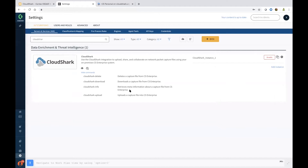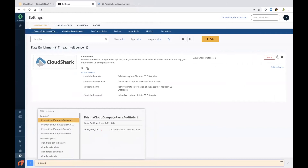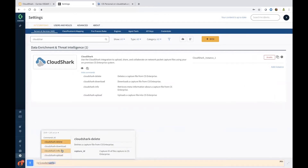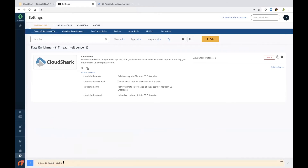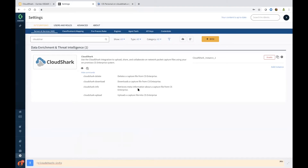These commands can be used either in playbooks or in the built-in CLI, which also doubles as a chat ops capability. If I type 'cloudshark', you have all these commands available — one of the interesting commands is cloudshark-capture-info, passing the capture ID, which gives you rich metadata information on CloudShark packet captures.